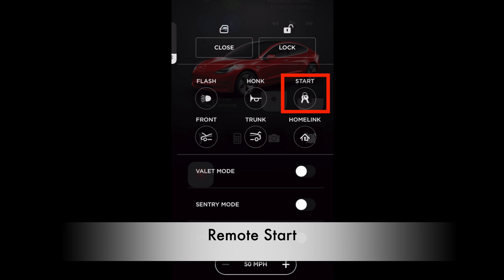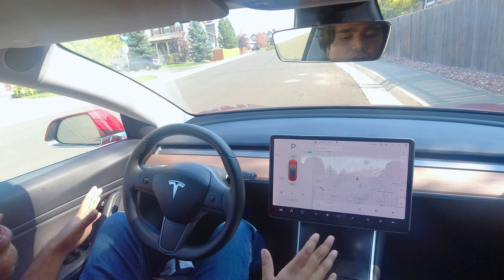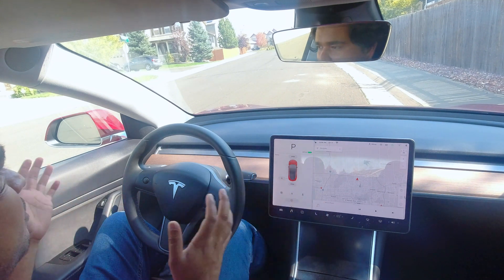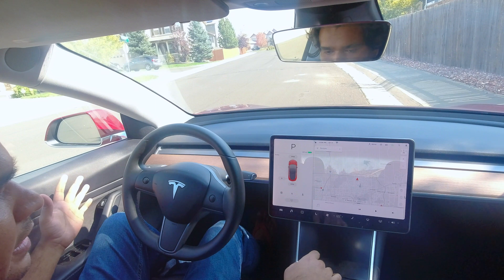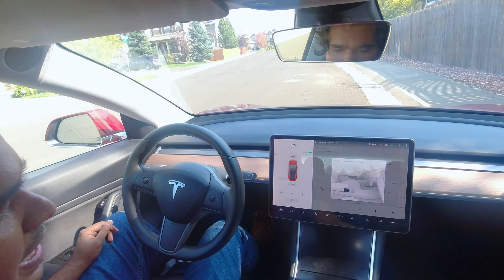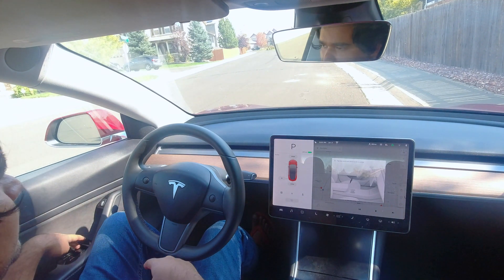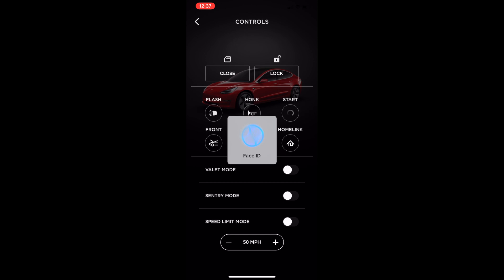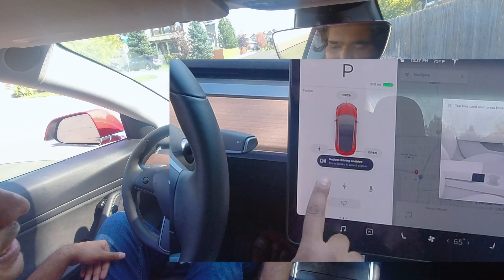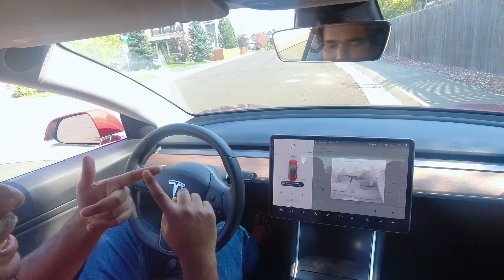Have you ever wondered what the remote start feature in your Tesla app does? Let's try it together. I'm inside the car, my phone is outside, and I don't have any key card. Right now when I press the brake it tells me to tap the key card and press brake to drive — because there are no keys inside the car. Watch what happens when someone presses the remote start button in the app: you press start, it authorizes via Face ID or password, and then a two-minute countdown begins to start driving.